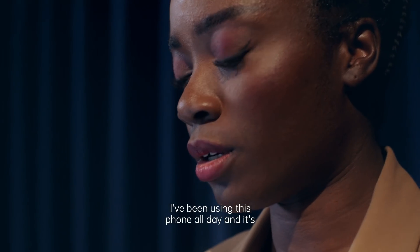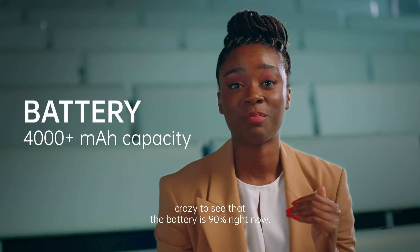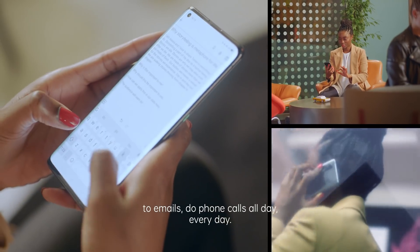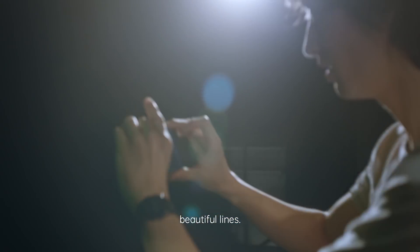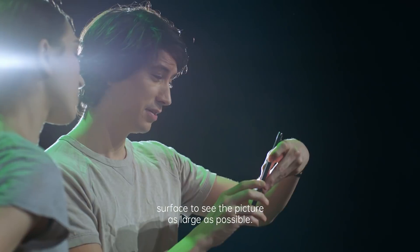I've been using this phone all day and it's crazy to see that the battery is 90% right now. That means that I am able to react to emails, do phone calls all day, every day. I love the wrap around screen — beautiful lines. I'm going to be able to use the whole screen to see that the picture is as large as possible.